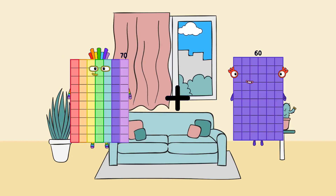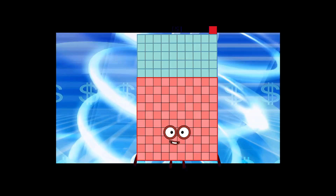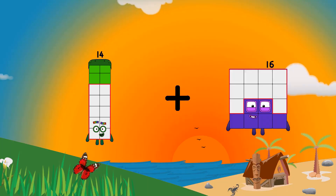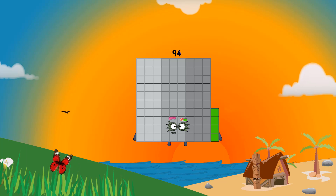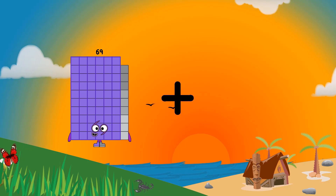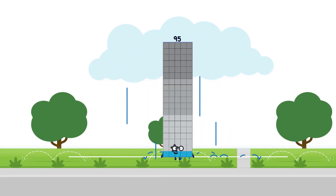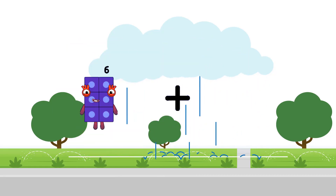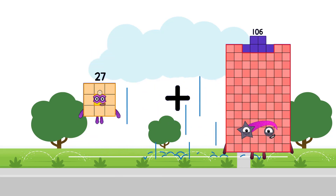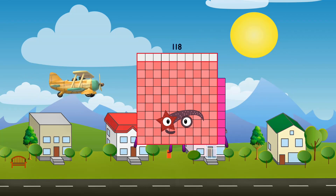70 plus 81 equals 151. 14 plus 80 equals 94. 69 plus 26 equals 95. 27 plus 91 equals 118.